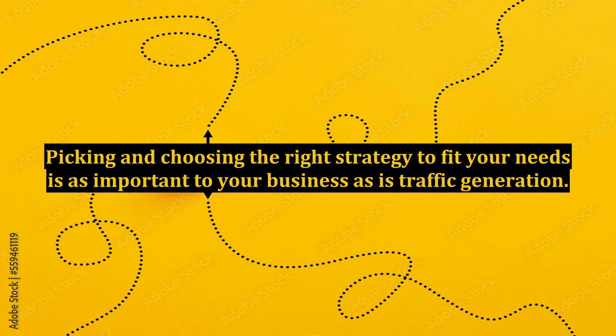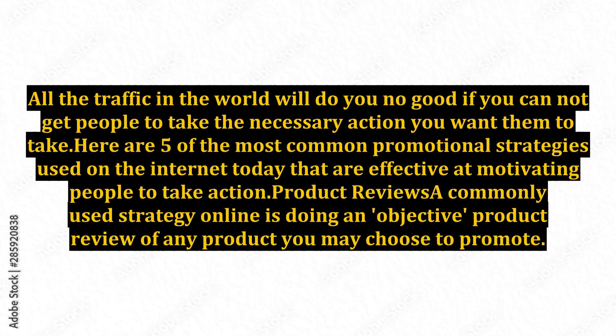Picking and choosing the right strategy to fit your needs is as important to your business as is traffic generation. All the traffic in the world will do you no good if you cannot get people to take the necessary action you want them to take. Here are five of the most common promotional strategies used on the internet today that are effective at motivating people to take action.